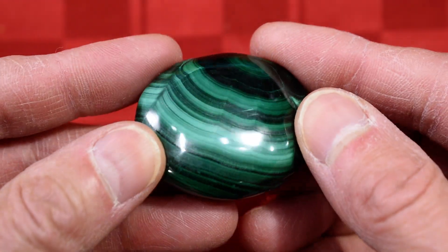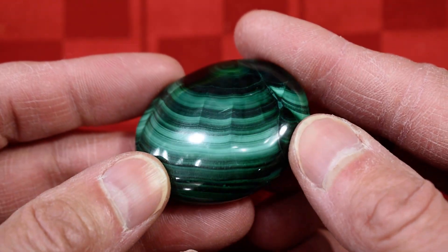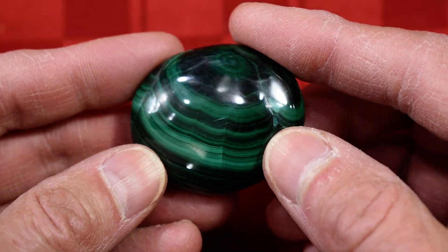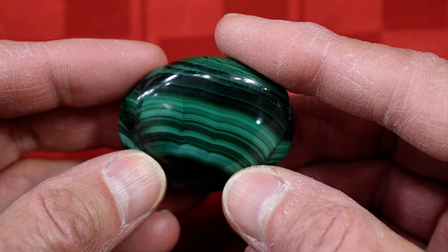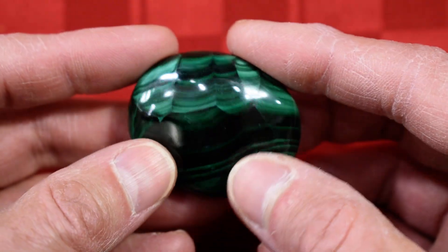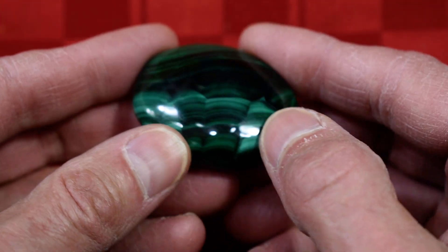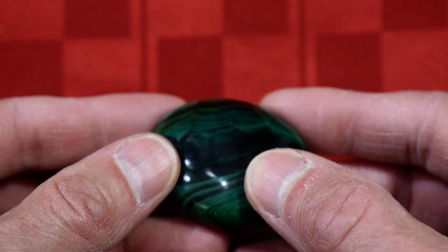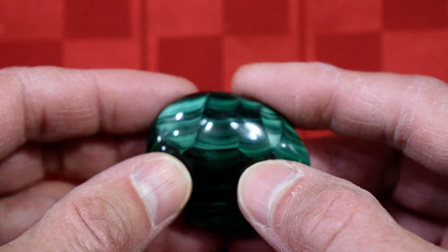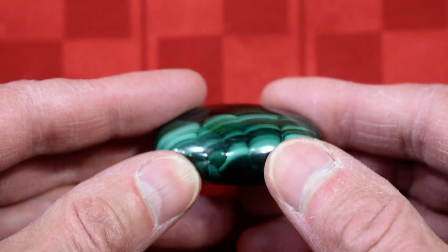This is our Cathy's Crystals Chatoyant Malachite Palm Stone No. 15, and it is a real beauty. You can see all the chatoyants in the stone through here. And this side of the stone we have beautiful chatoyants as well, down in here. Look at that — look at these right near the edge here; you can't see them too well there, but they're really bright.